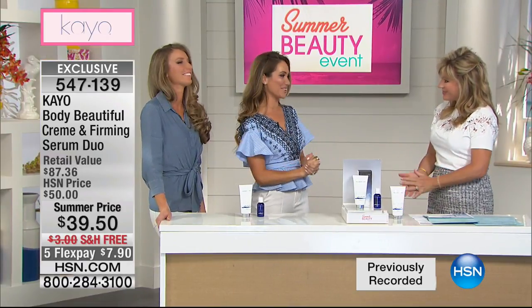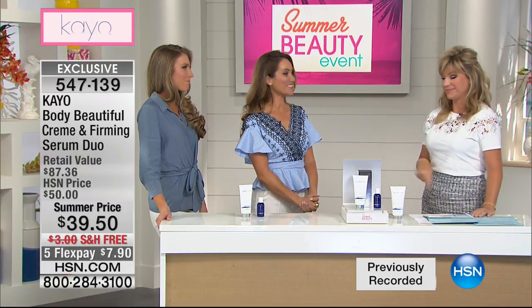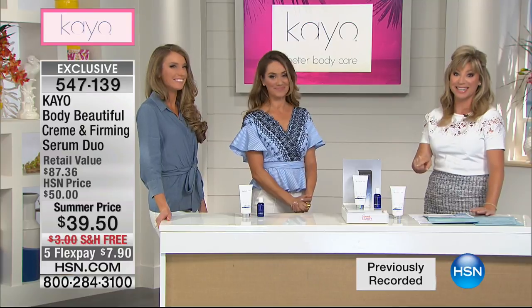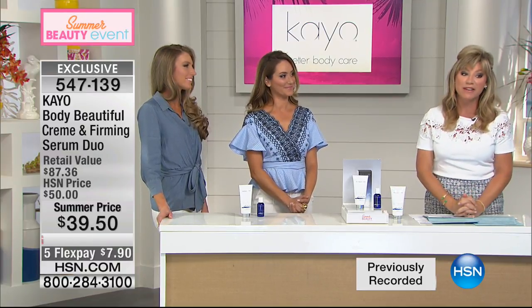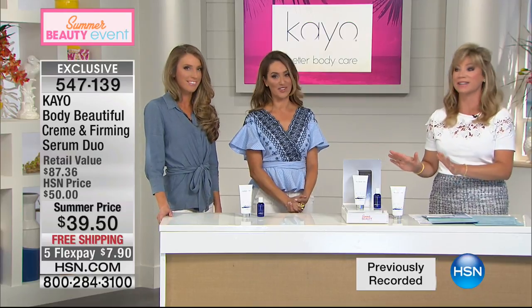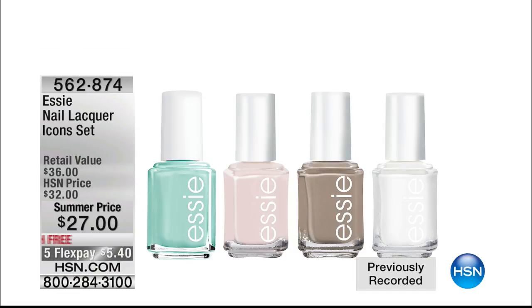Once you fall in love with the amazing cream and you get those instant yet long-term benefits with your skin, you're going to fall in love with the brand. Coming up, we've got the big launch of Essie Nail Lacquers. We've got their iconic set here — ballet slippers, mint candy, chinchilla, and Blanc, that classic white. Those are all full sizes of their number-one all-time bestsellers.